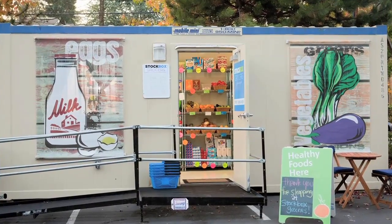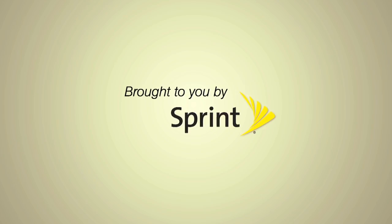A shipping container used as a grocery store. This is News on Maine, your connection to small business.